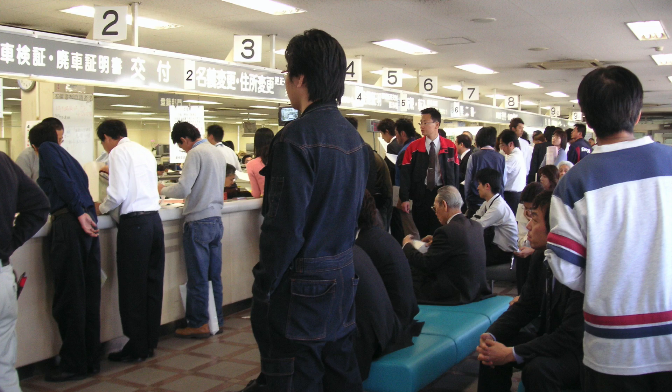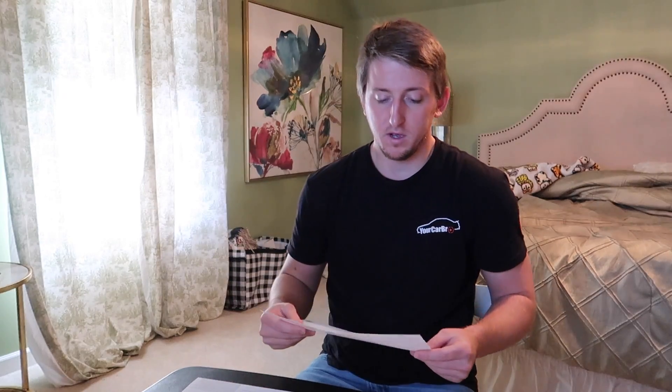This is what an export certificate looks like — I'll put it up on screen. The export certificate is basically the title when the car is shipped out of Japan. When the car is in Japan it has an actual title that looks very similar, but when it's exported, the guys at the shop have to take the title to the Land Transportation Office — basically like the DMV — and turn the title into an export certificate. That states who the last owner was and their last address. If you're buying from us, JDM Global will be listed as the last owner.